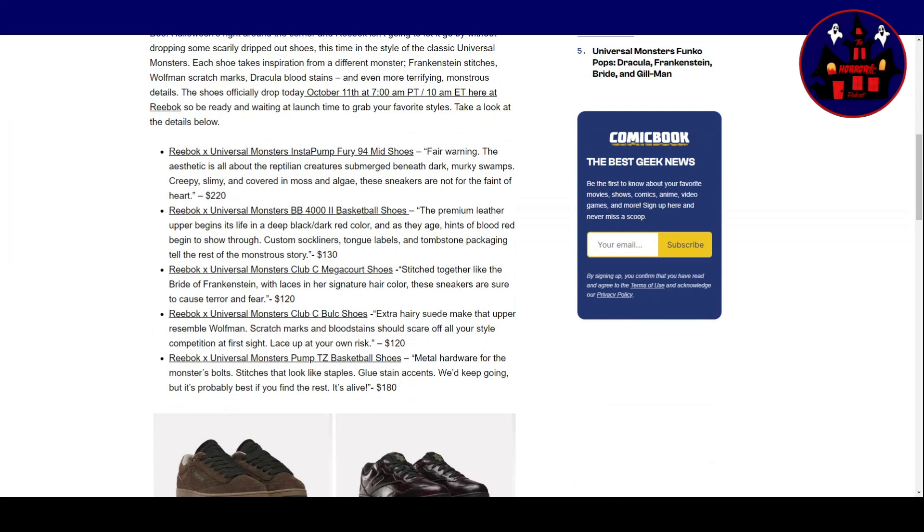Reebok X Universal Monsters Club C Mega Court Shoes — stitched together like the Bride of Frankenstein, with laces in her signature hair colour. These sneakers are sure to cause terror and fear. $120.